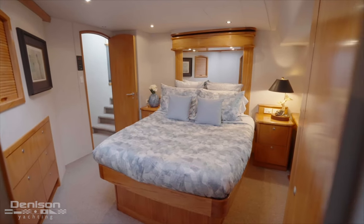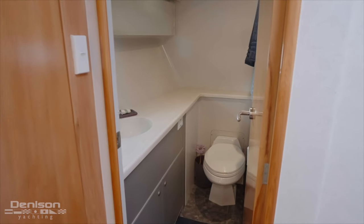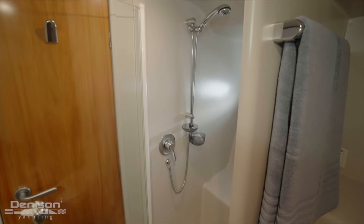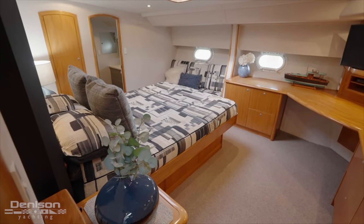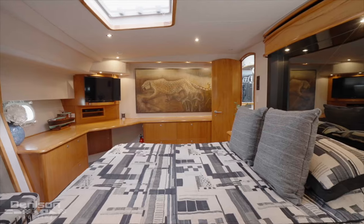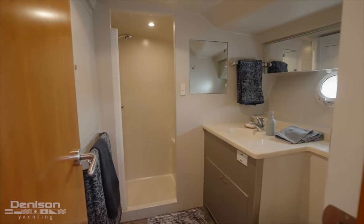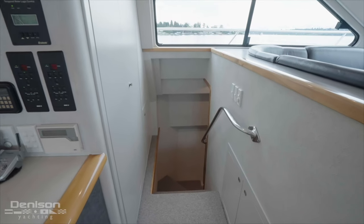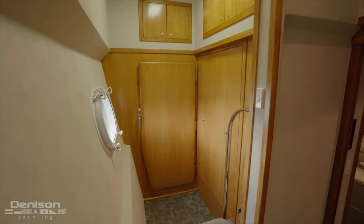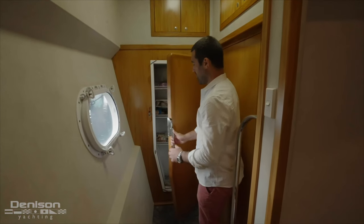Walking down the forward stairwell, to port is a large VIP cabin with a walk-around queen berth and a large ensuite. In the center is a bunk cabin perfect for kids. To starboard, we have a large master cabin with a wrap-around desk, tons of storage, and an upgraded Samsung 32-inch TV, plus an additional ensuite head just forward. Pushing back to midships on the port side, we head down the stairwell to additional galley storage featuring a large pantry area, huge dry storage, and a large 24-cubic-foot freezer.